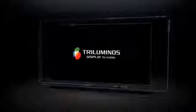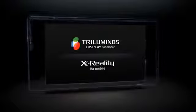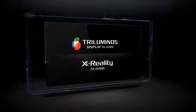The tri-luminous display and X-Reality for mobile: innovative technology for colorful and amazingly crisp viewing.